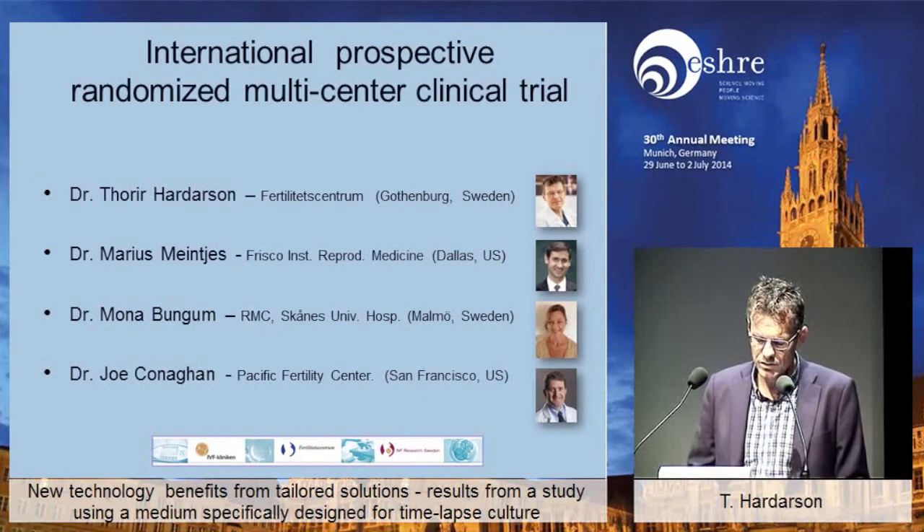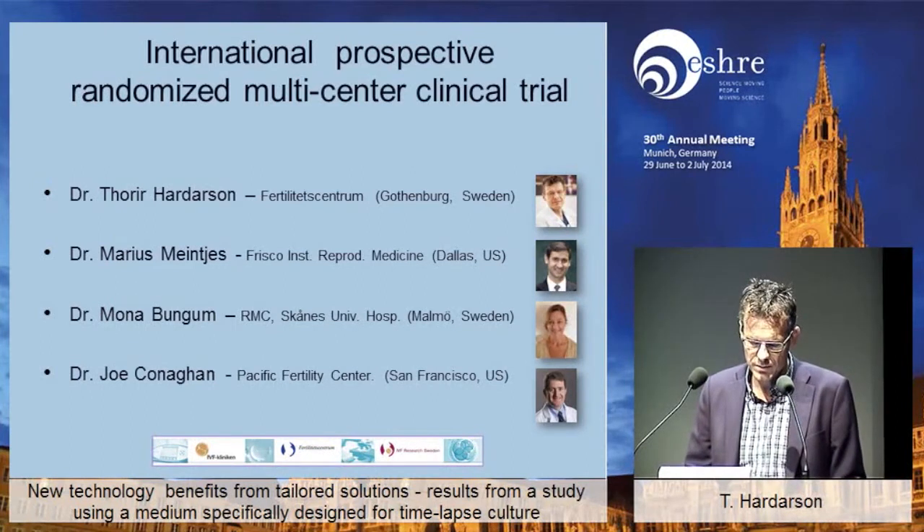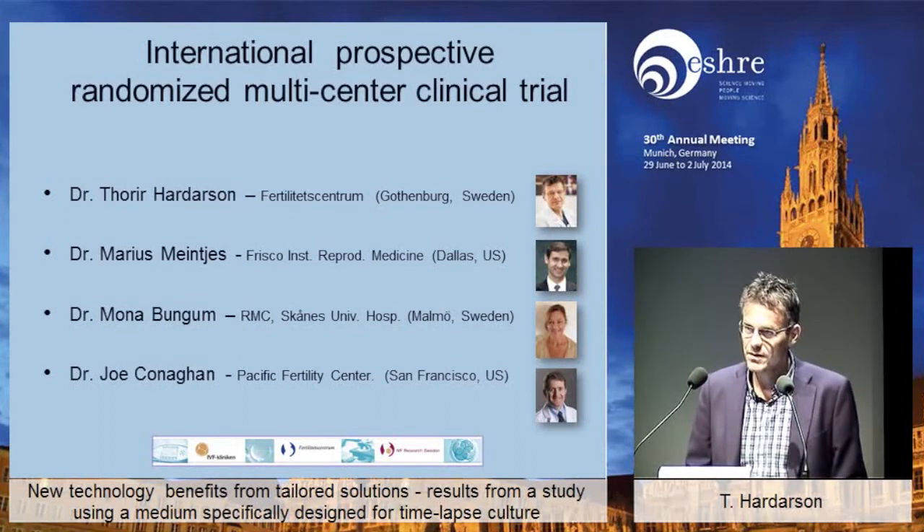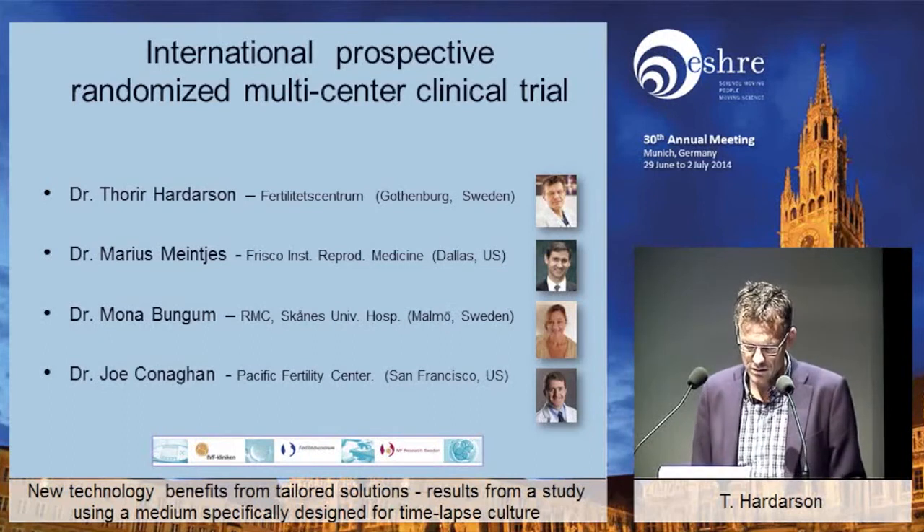I want to acknowledge their participation: Dr. Marias Mantis, who had that clinic in Dallas, Mona Bungum from the RMC in Malmö in Sweden, and Joe Cunningham in San Francisco. I would like to make my sincere appreciation known for their contribution — so thank you very much.